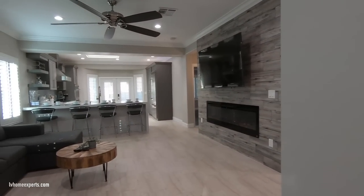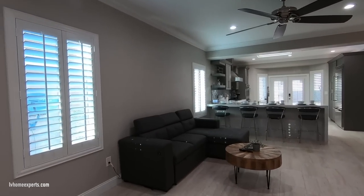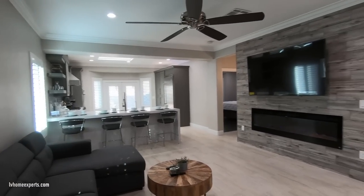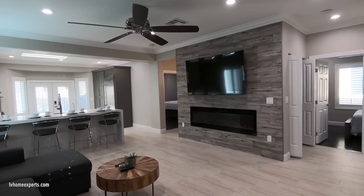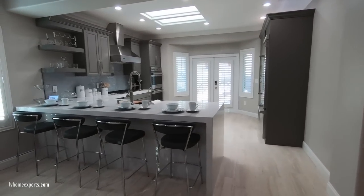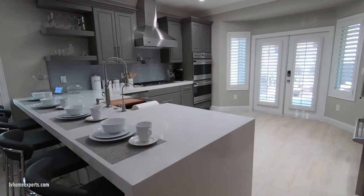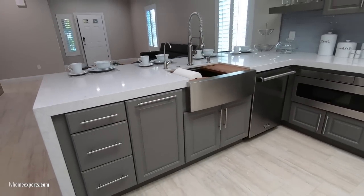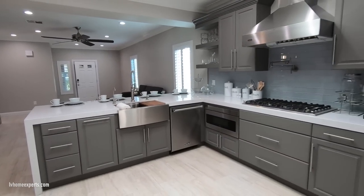As we enter the property you can see the 12-by-24 tiles. What's unique about this property is that whoever was rehabbing it literally gutted this home and put a lot of money into it. Number one: all the windows have been replaced with vinyl windows.